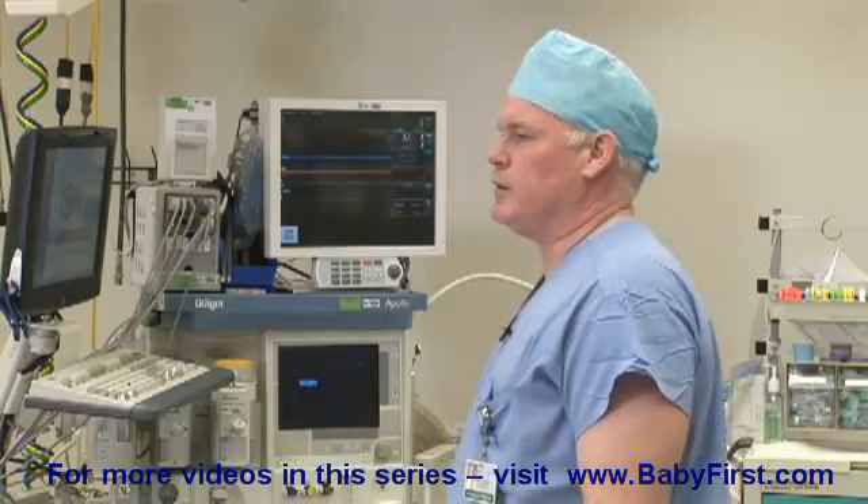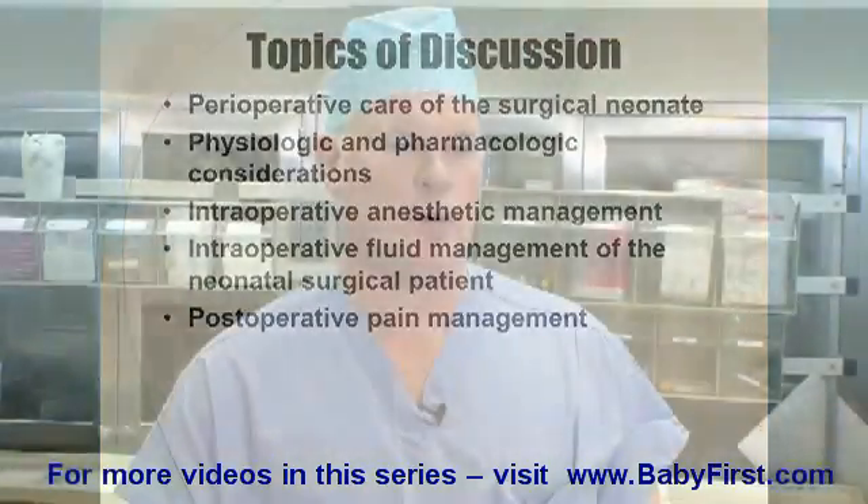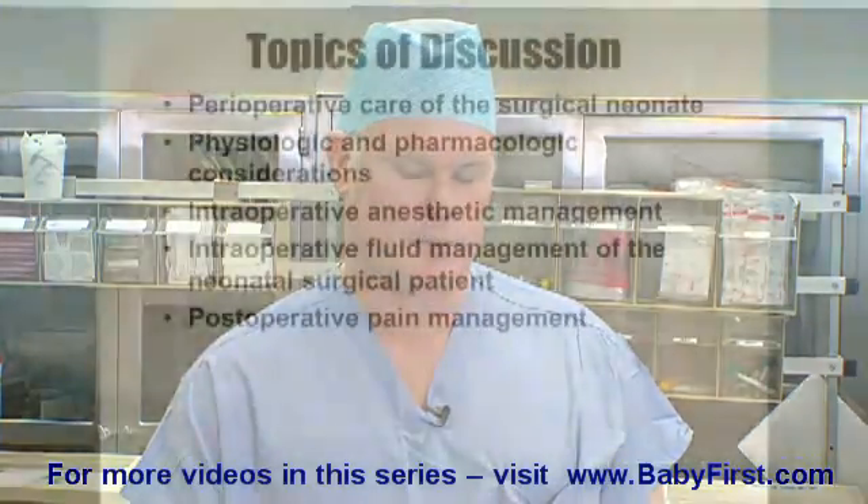In terms of the specific topics of discussion I'm going to address, I will talk about the perioperative care of the surgical neonate, and some of the physiologic and pharmacologic considerations we need to think about when we're taking care of the neonate in the operating room undergoing a surgical procedure.